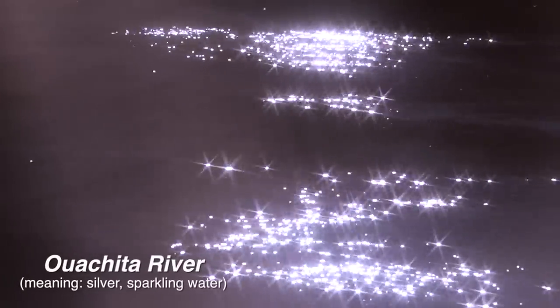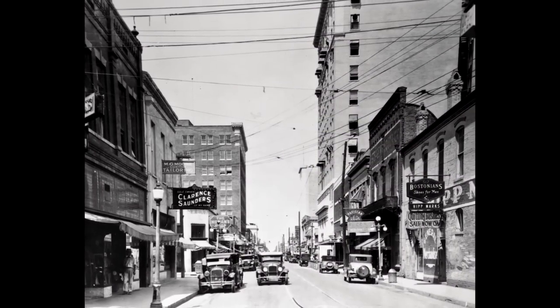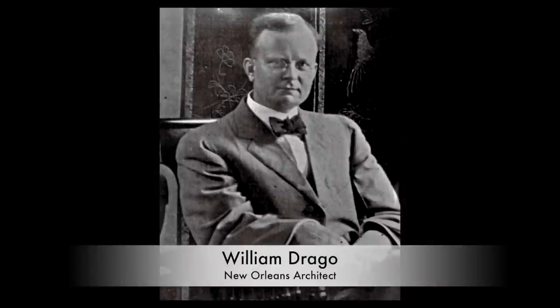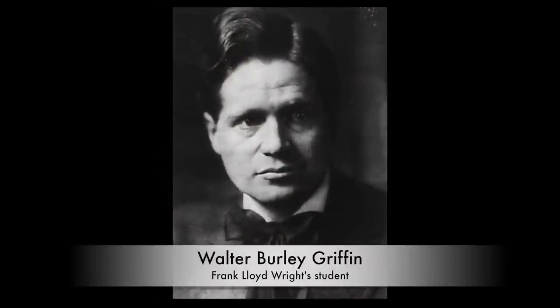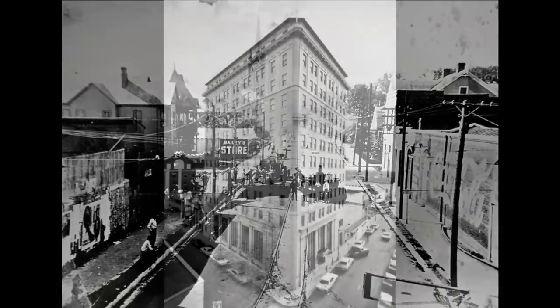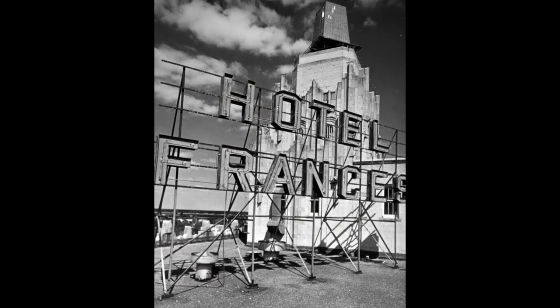Alongside the silver sparkling water of the river called Ouachita by the Ouachita Indian tribe is where Monroe, Louisiana's downtown is located. Most of the buildings of downtown Monroe were built by some of the most notable architects of their time, including New Orleans architect William Drago and Frank Lloyd Wright's student Walter Burley Griffin. That's just one reason why downtown Monroe is listed on the National Register of Historic Places. These buildings stand as a foundation of downtown's historic presence.